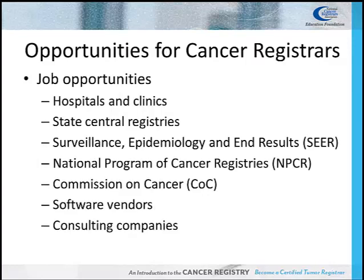Cancer registrars can find employment in hospitals, large clinics, and state central registries, as well as at standard-setting organizations such as the Surveillance, Epidemiology, and End Results program, the National Program of Cancer Registries, and the Commission on Cancer. There are also job opportunities with consulting or contract companies and cancer registry software vendors.